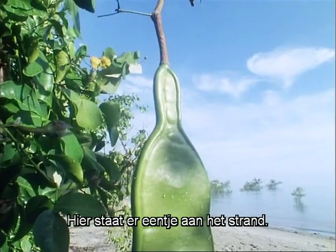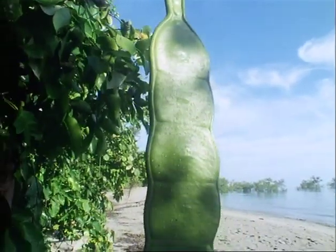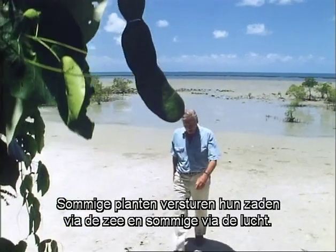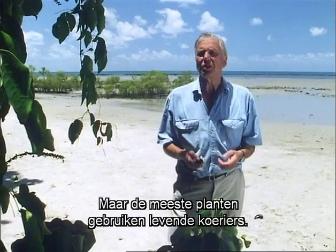There's one standing at the head of this very beach. So, some plants send their seeds by sea, some by air, but most, in fact, use living.